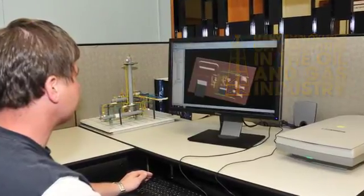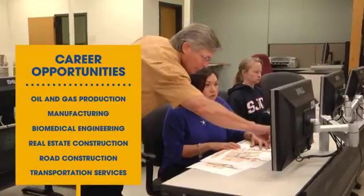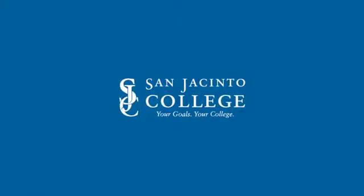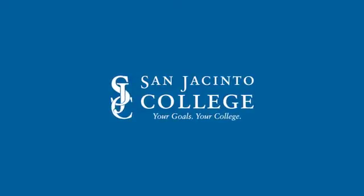You'll be valued in a variety of fields such as oil and gas production, manufacturing, biomedical engineering, real estate, construction, road construction, and transportation services, just to name a few.